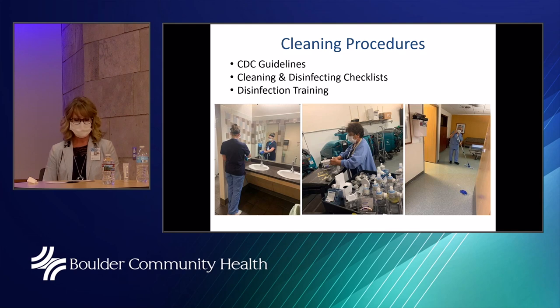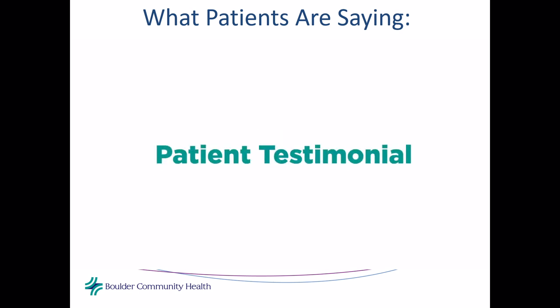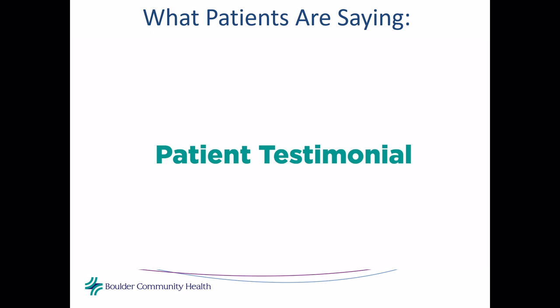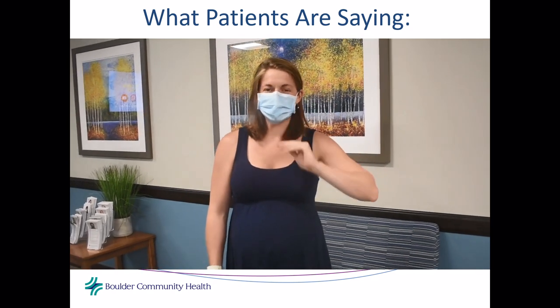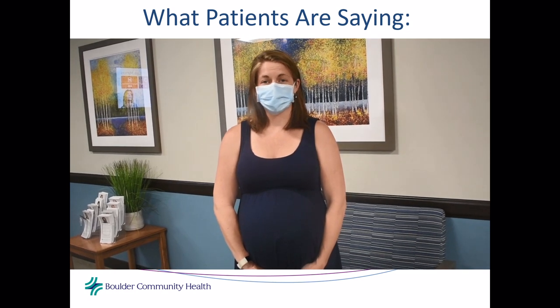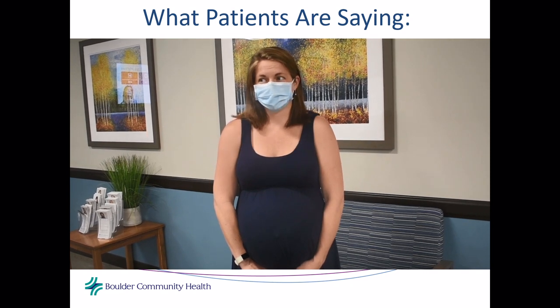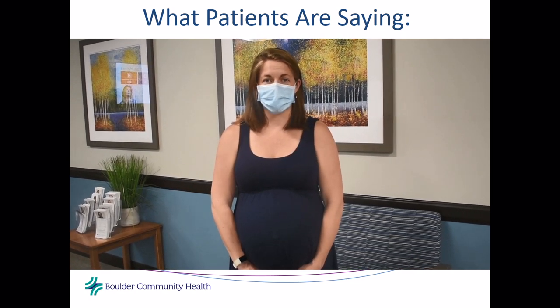In conclusion, this pandemic has really heightened everyone's awareness of their environment and of providing the best and safest care. A patient video features Kirsten, a Boulder resident at 41 weeks pregnant, who says she has had no issues or concerns coming to Foothills or Erie for checkups throughout her entire term. She feels the hospitals and clinics are doing a great job making sure everyone is safe and healthy.